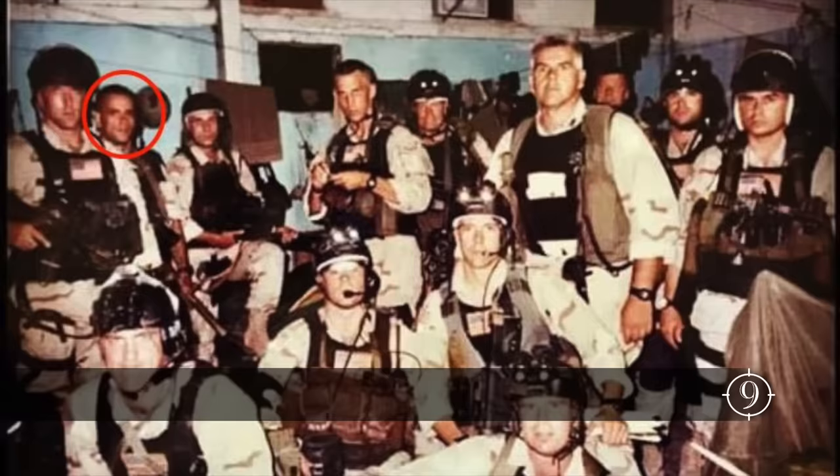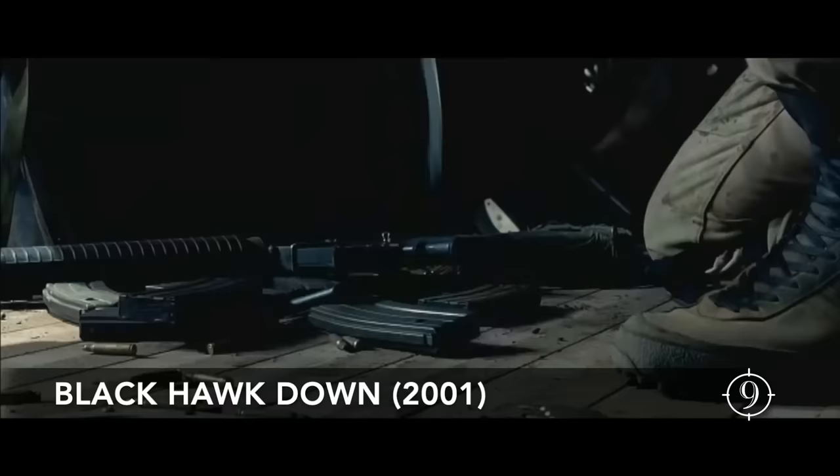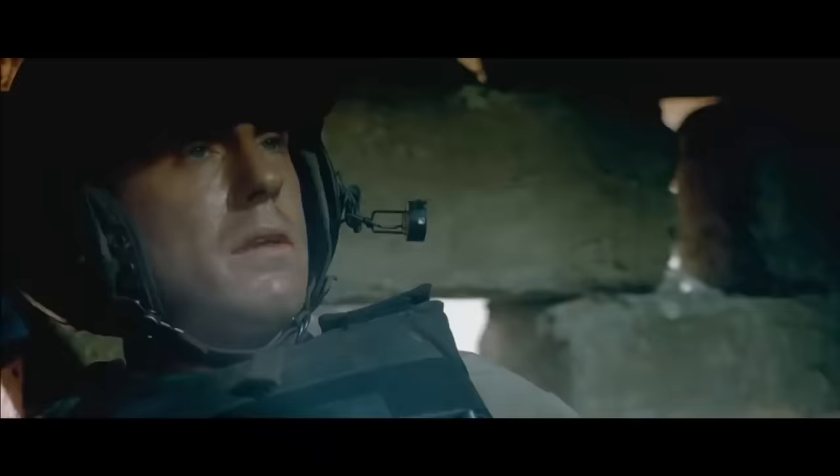Master Sergeant Gary Gordon's carbine became a pop culture icon in the film Black Hawk Down, as it was ID'd as one of the two helicopter snipers' rifles in that ill-fated scene. But there is much more leading up to this moment in history.